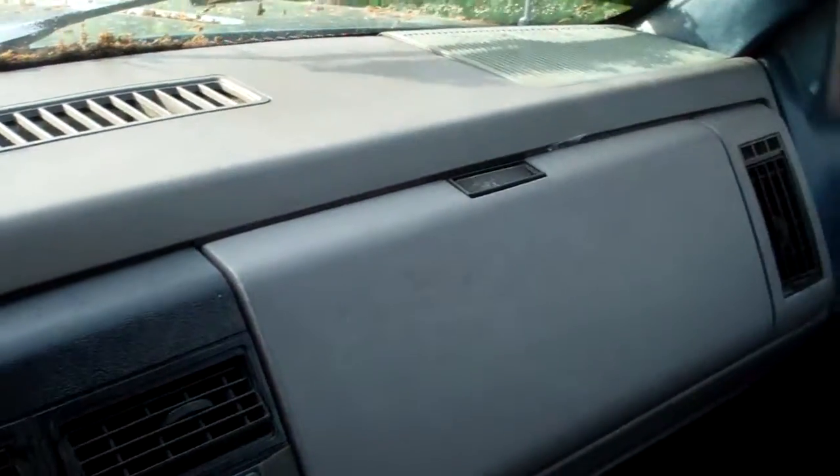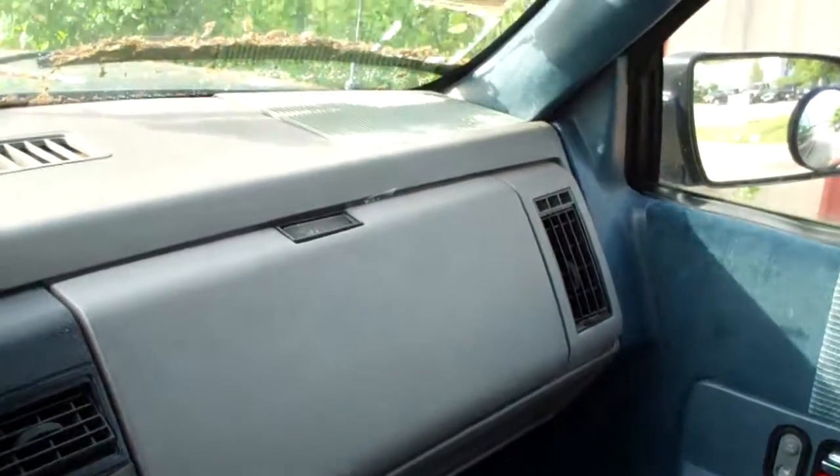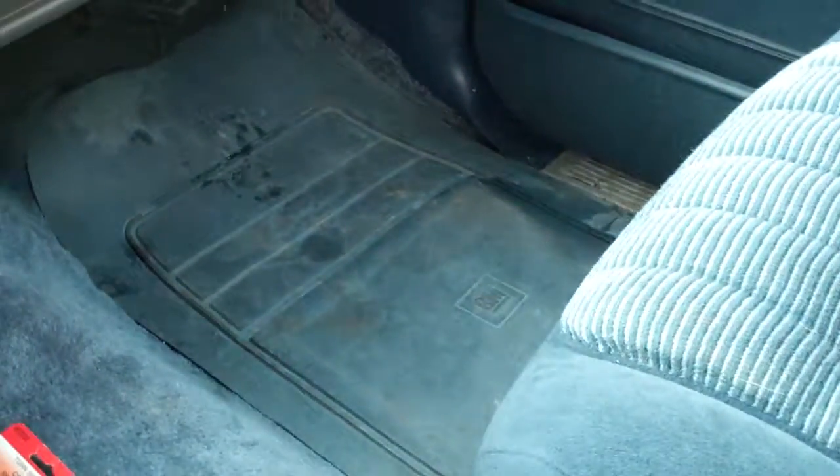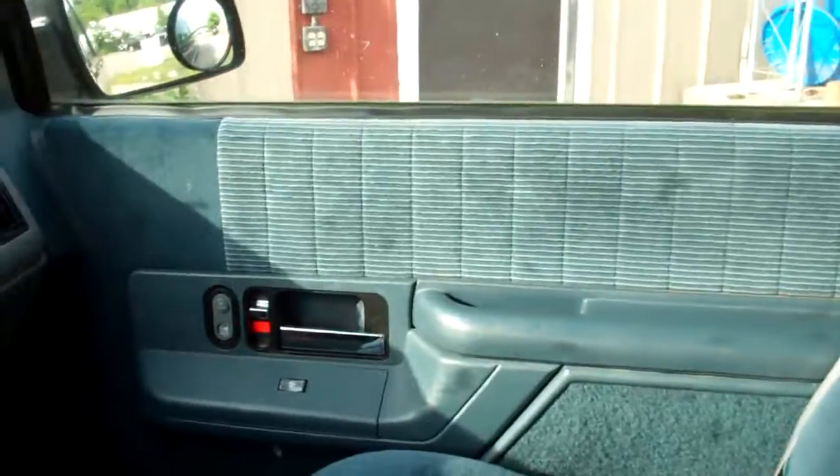Dashboard of the unit is dusty, does show some sun damage. Straps on both sun visors are stretched out, we have some damage there. Floor mats on the passenger side are dirty, marks and stains. Scratches on the passenger side door.